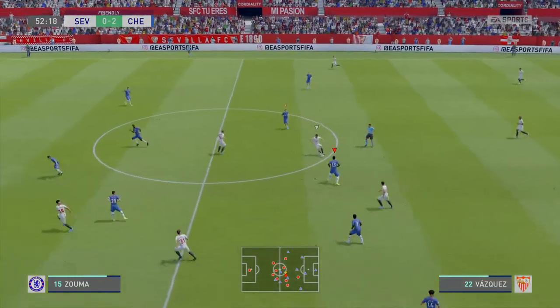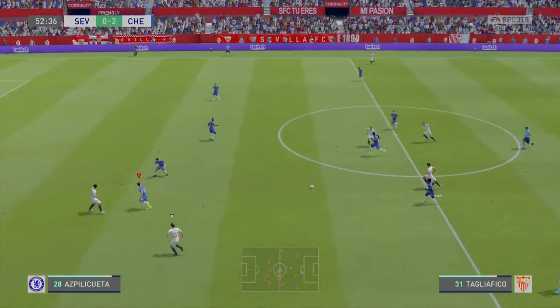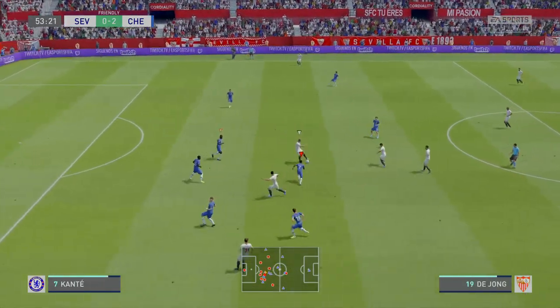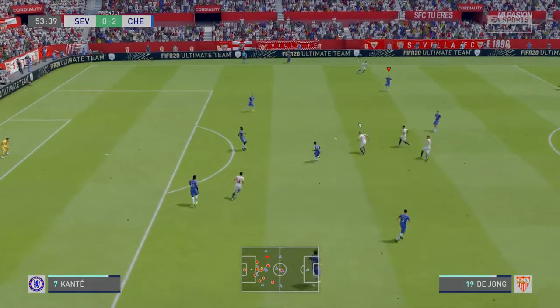Ever Banega, Franco Vásquez. Talia Fico. Encouraging play from this team now, keeping the ball. Marvellous tackle.